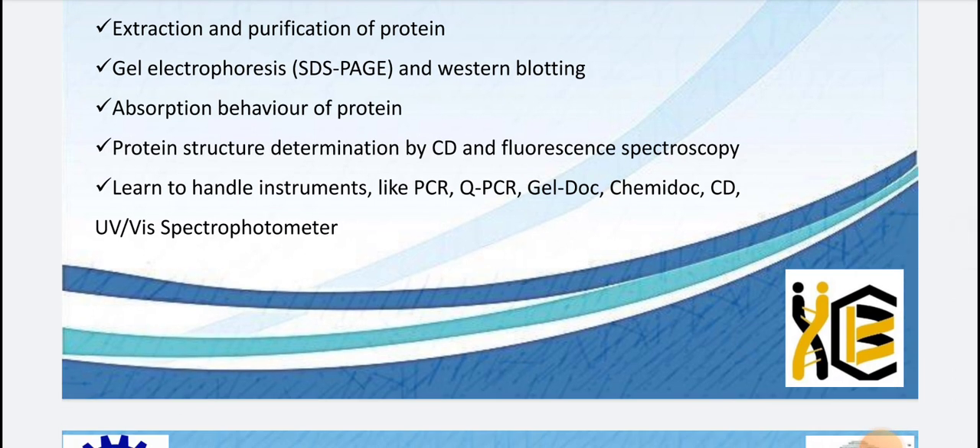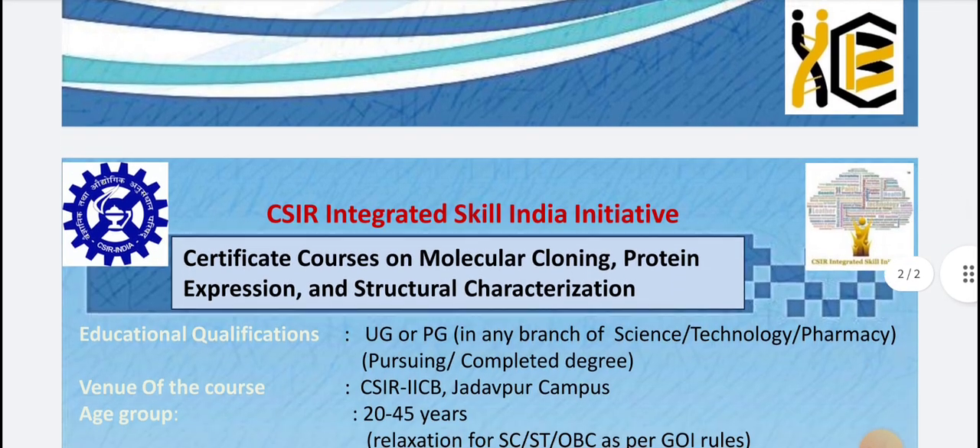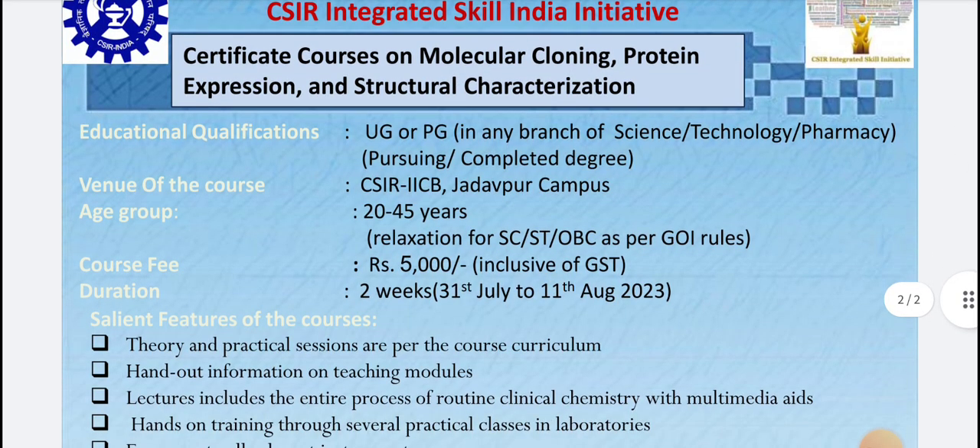They will also cover extraction, SDS-PAGE, and Western blot, which are very important for protein analysis. Protein structural determination using CD and fluorescence spectroscopy is also included. You can also learn to handle instruments like PCR, qPCR, gel doc, ChemiDoc, CD, and UV spectroscopy.